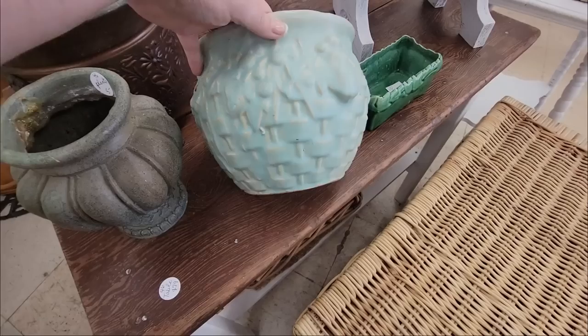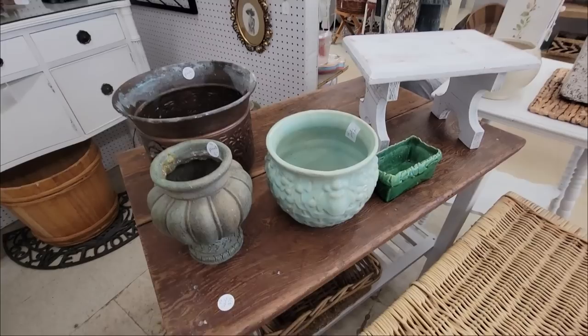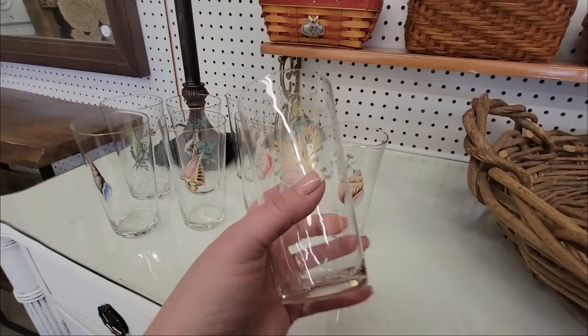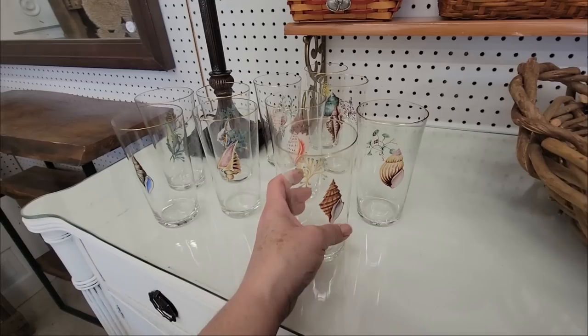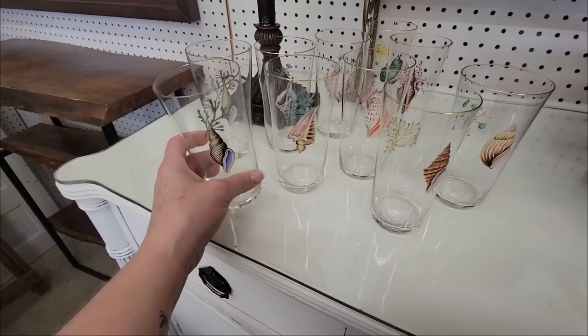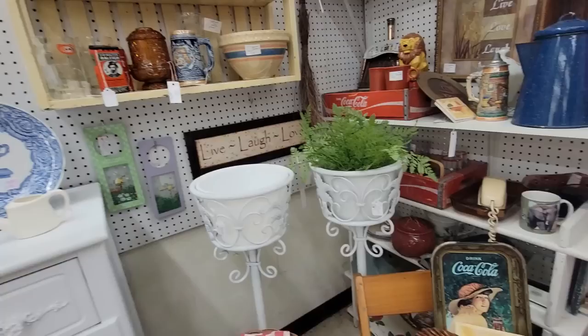This one is McCoy — it is a beauty. They have $40 on it. That's a beautiful pot in that lovely color. Oh, we've got some glasses with little shells on them and some sea life transfers. Ten glasses for ten dollars. I don't really like to buy glasses because they're kind of a pain to ship, and they don't really sell for a whole lot, but those are really pretty.